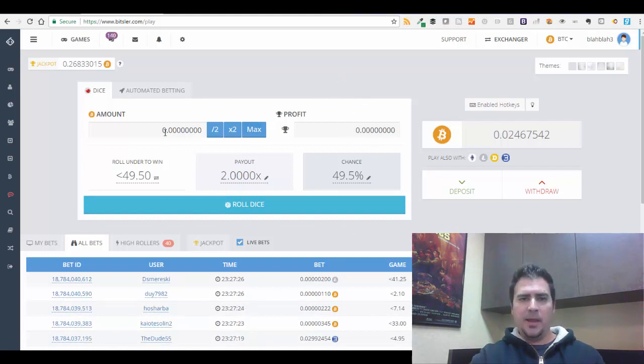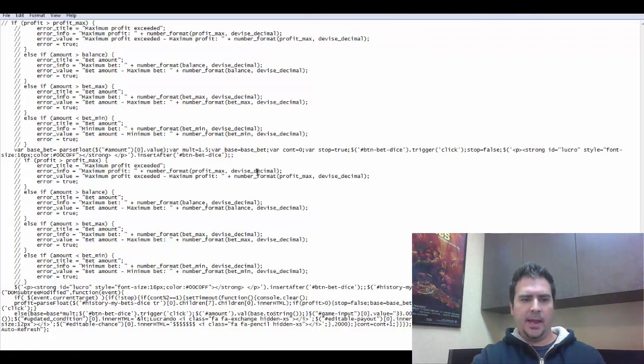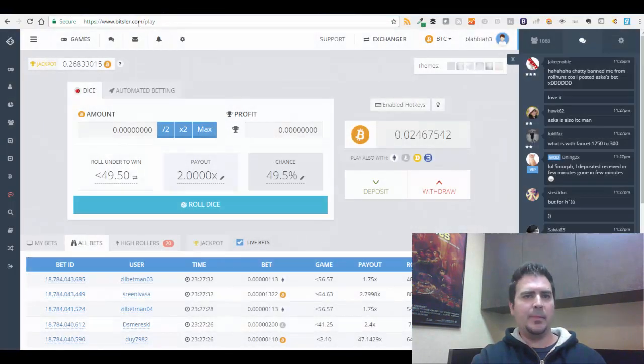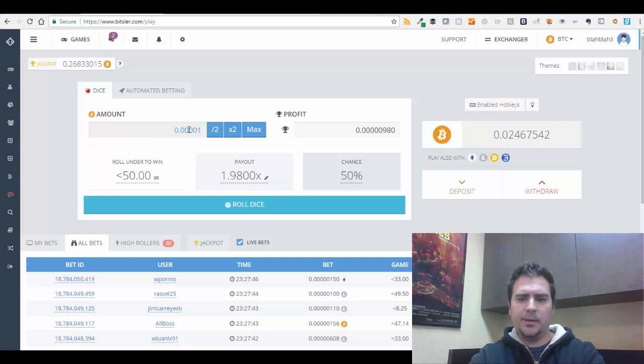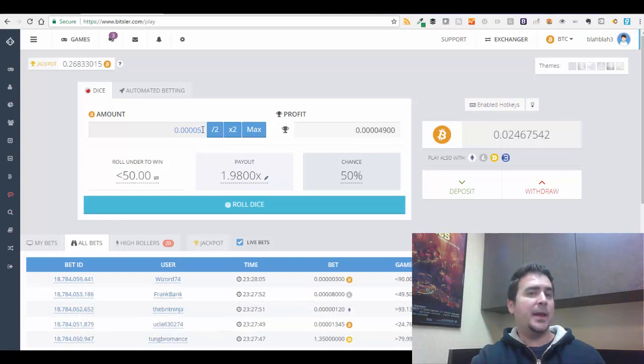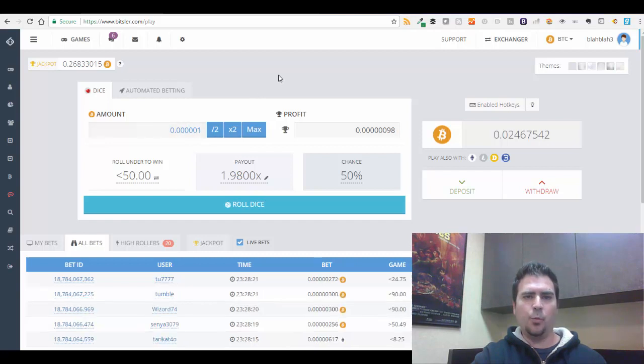Let me show you exactly how I'm doing this. I'll refresh the page and grab the script. I'm going to increase the chance to 50% and bet very conservatively — five zeros and a one, so 0.000001. Before I was doing four zeros and a five, which makes more Bitcoin more quickly, but losses also compound more quickly, and the account can drop dramatically if you're not careful.